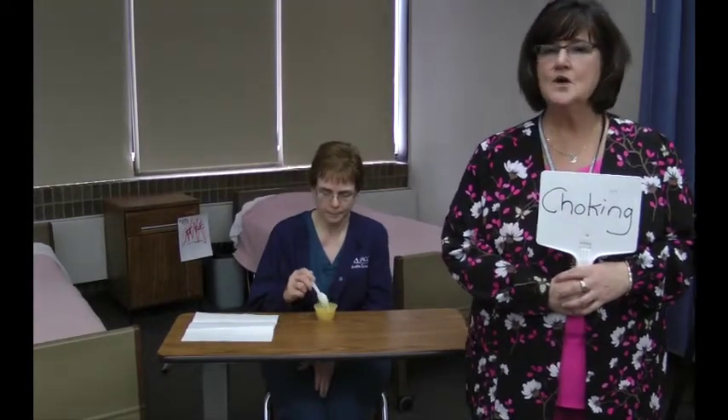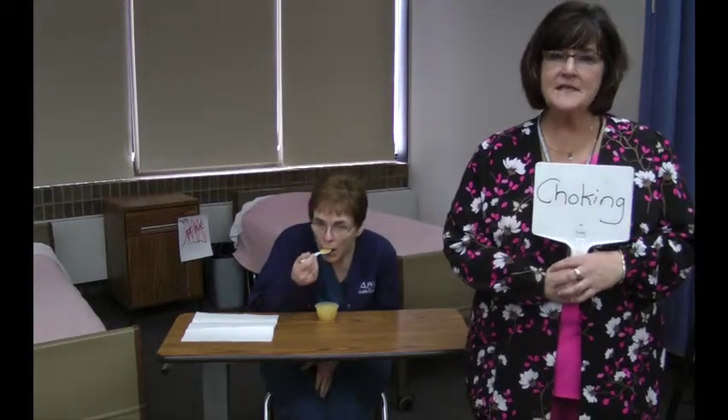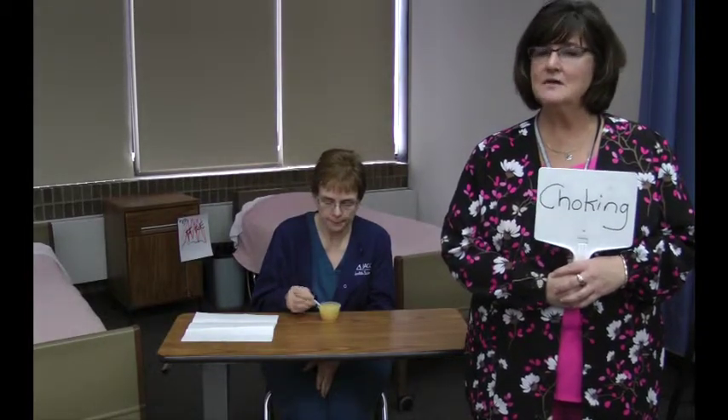Now we're going to talk about choking. The first thing I want you to know is that not all nursing homes allow certified nurse aides to perform the Heimlich Maneuver, but we're going to go through the demonstration just so you feel comfortable and know what your responsibility is.